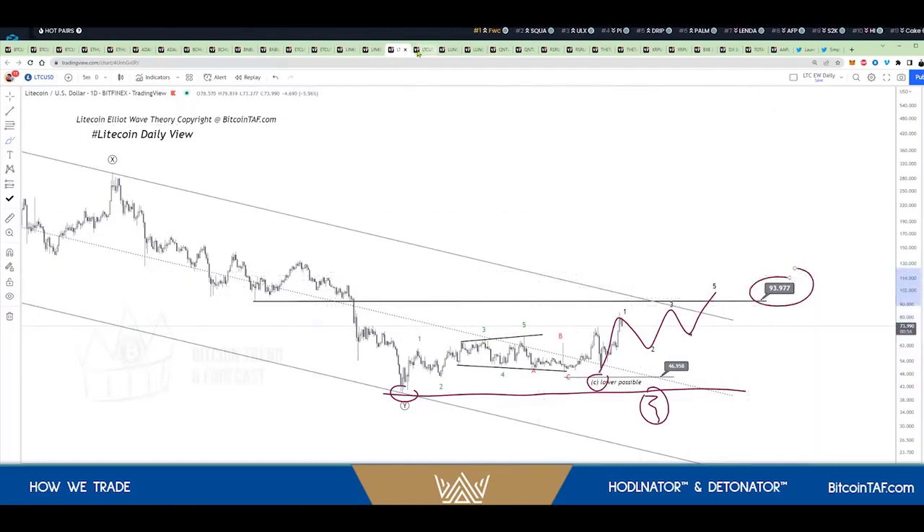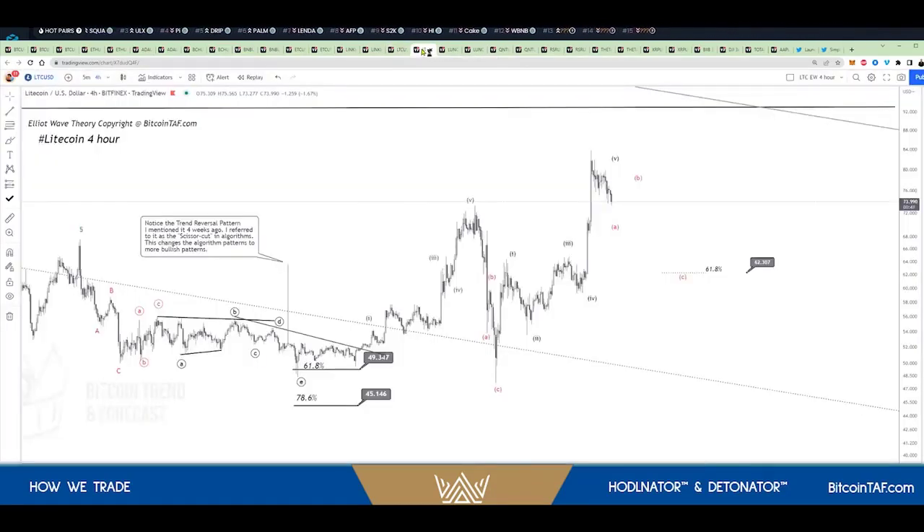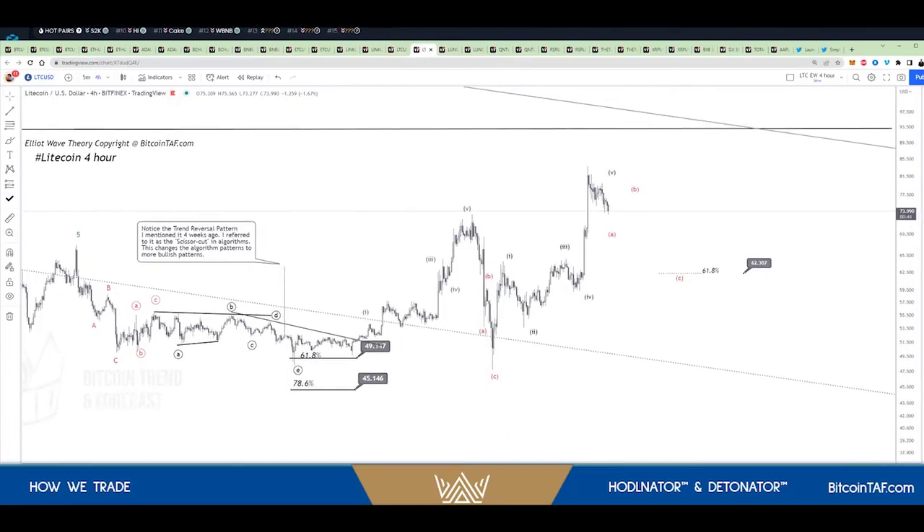Now let's have a look at Litecoin on the four-hour chart. I'm going to show you the two indicators that I use at Bitcoin Taff and how to work this market out. Remember, we've been talking about the three strategies for how you can make money in cryptos. Right at the bottom here, we can see that Bitcoin is going to come down to the 61.8 level.